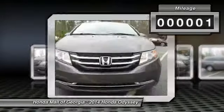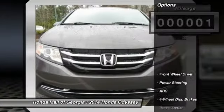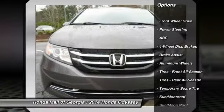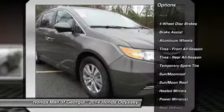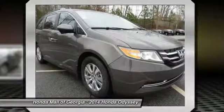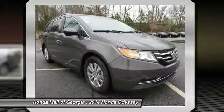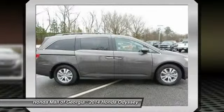This vehicle has less than 100 miles. Here are some of this vehicle's great options: stability control, traction control, power passenger seat, power lift gate, anti-lock braking system, steering wheel audio controls, air conditioning, driver airbag, adjustable steering wheel, power steering.